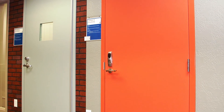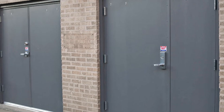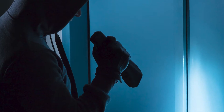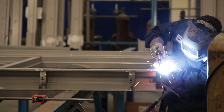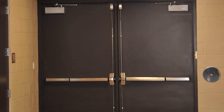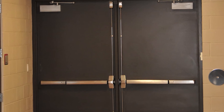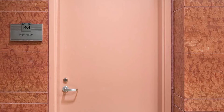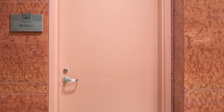Rather than replacing your doors with the exact same product, consider if another door would be better suited for that opening. In instances of vandalism or abuse, perhaps a heavier gauge steel door should be purchased instead. While the upfront cost may be higher, the ROI of the door may be better because it will last so much longer. You'll want to ask yourself: is this the optimum door assembly for this opening?